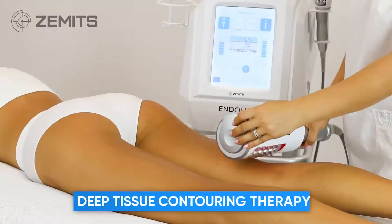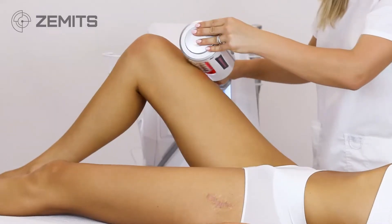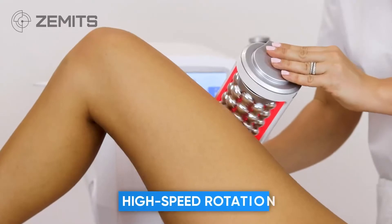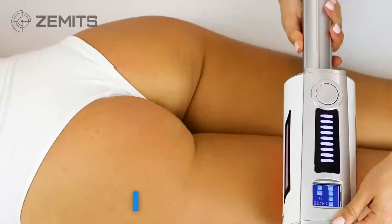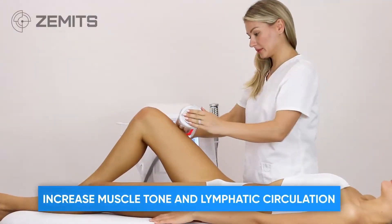The Zemits Endolux Deep Tissue Contouring Therapy is the newest professional holistic approach to target cellulite and skin laxity. This technology utilizes high-speed rotation of metal rollers to perform deep tissue endomassage. It helps to reduce cellulite appearance, increase muscle tone and lymphatic circulation.